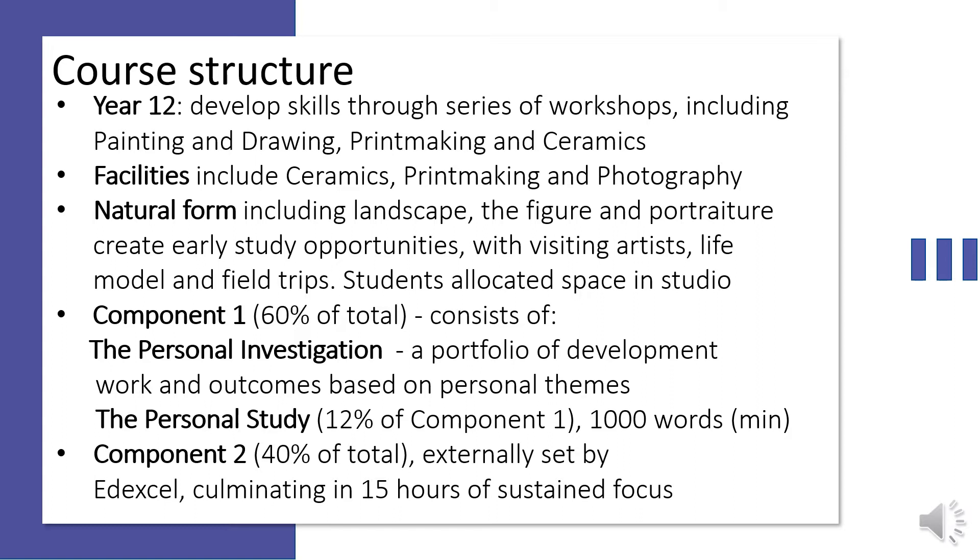Course structure. At the beginning of the course you will develop skills through participating in a series of workshops including painting and drawing, printmaking and ceramics. Art staff specialist areas include fine art, printmaking and photography, and facilities in the department include a ceramics area, printmaking press and photographic equipment. The theme of natural form continues throughout the earlier workshops and you will have the opportunity to focus work on areas such as landscape, the figure including life drawing classes, and portraiture.